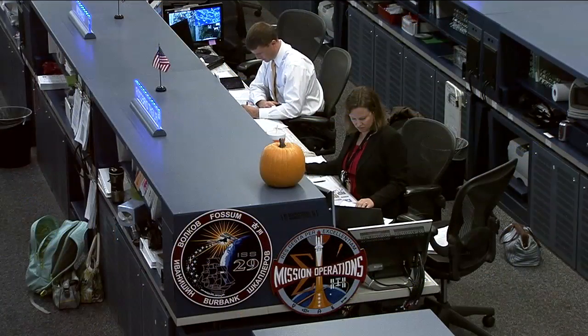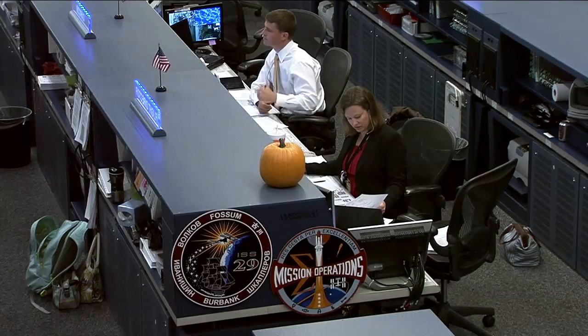Today's flight director is Dina Contella, sitting there at the middle console. Sitting beside her is Reed Wiseman; he is today's CAPCOM.